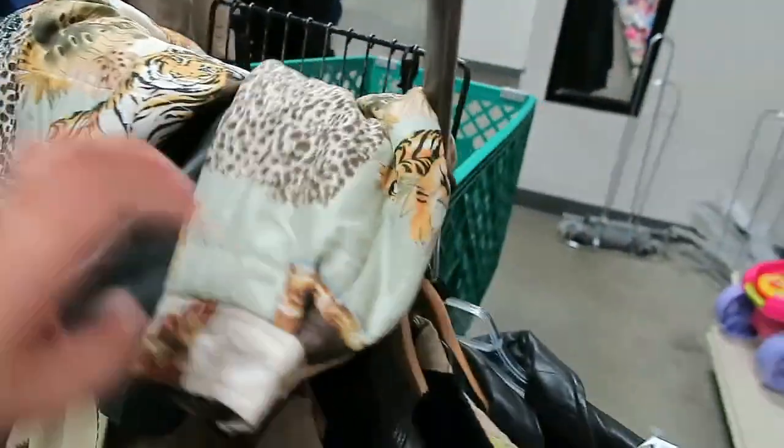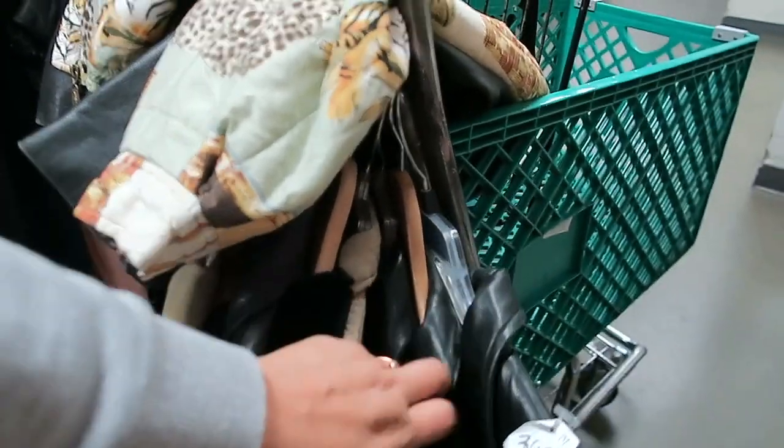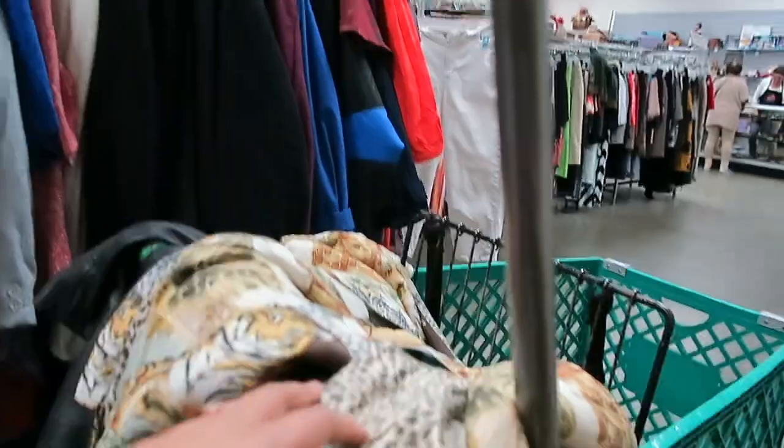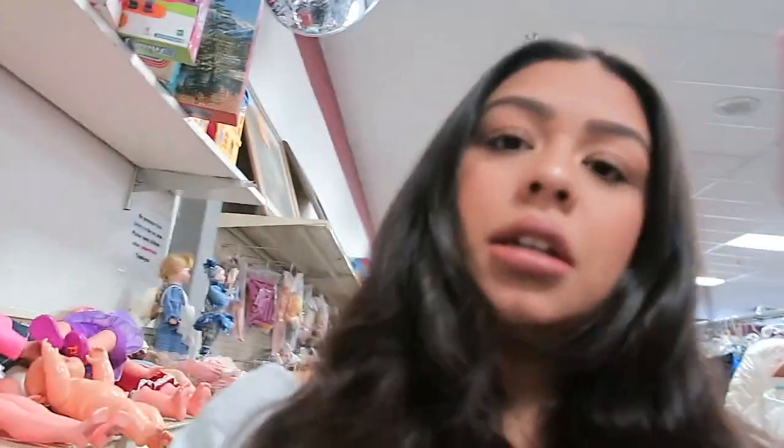So I have a couple sweaters that I'm going to try on. Got like a lot of black jackets, leather jackets. I'm just going to try them on in this mirror real quick and see which ones I can eliminate and which ones I should keep.